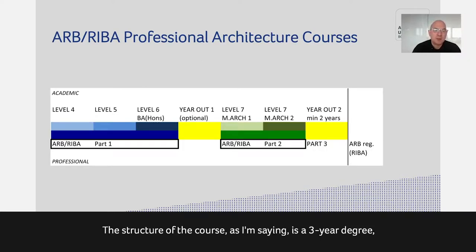The structure of the course is a three-year degree running for 30 weeks a year. The first year is called Level 4, second year Level 5, third year Level 6 — the British system of naming the different years. At the end of those three years, you pass and get the ARB RIBA Part 1 qualification.